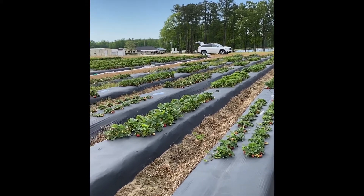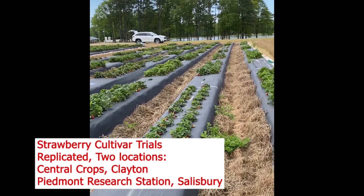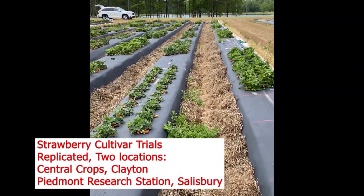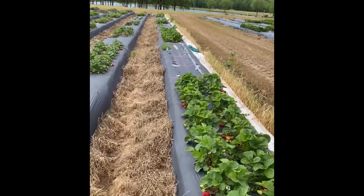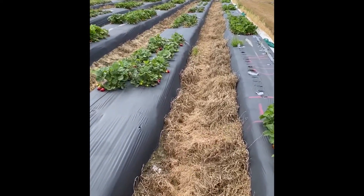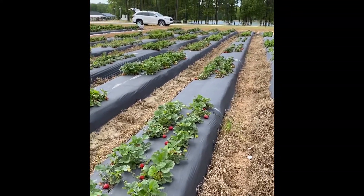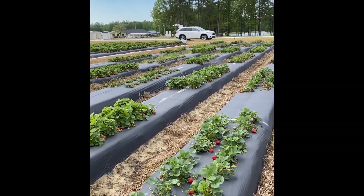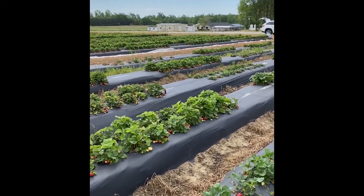This section — these five rows — is a variety trial where we test material from other locations and other breeding programs, mostly named varieties. We would have Chandler, Camaros, and a bunch of others. We have 12 entries this year at this location.